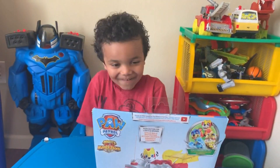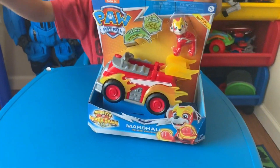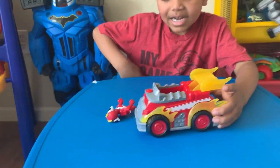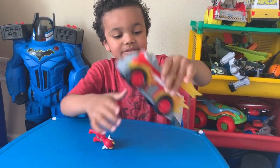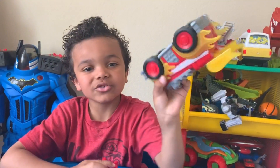Are you ready to unbox? Uh-huh. Let's unbox it! Okay, let's unbox it. Got him out the box. This is Marshall.